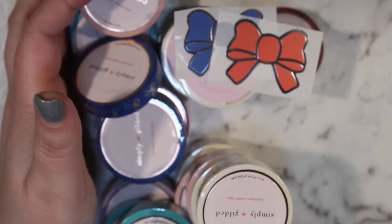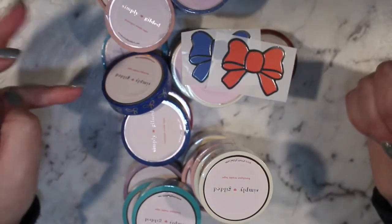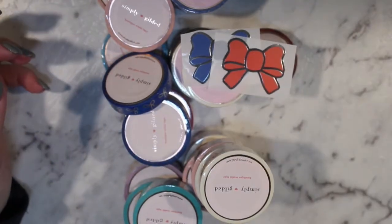Yeah, that's all the washi. The rest is just stickers, so I've got a lot of playing to do. There's also more washi in my tea box — my subscription box arrived the other day, so that's going to be fun later.